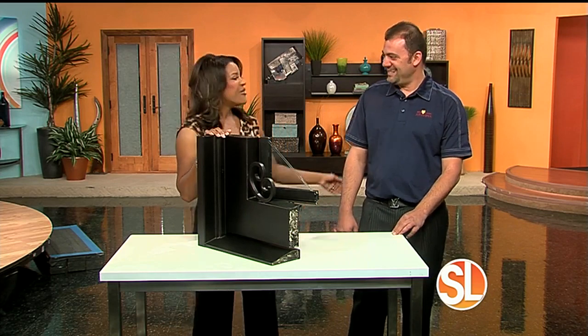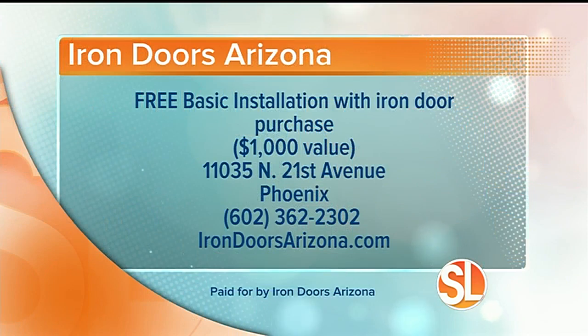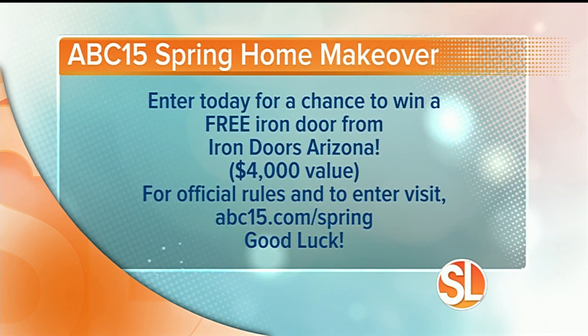You can actually have a new door this weekend. Thank you, Steve, for being part of our ABC15 Spring Home Makeover. Here's a special offer from Iron Doors Arizona: receive free basic installation with the purchase of an iron door — a $1,000 value. They are located at 11035 North 21st Avenue in Phoenix. Call 602-362-2302, or visit irondoorsarizona.com. Enter our spring home makeover contest for your chance to win a free iron door, a $4,000 value. Visit abc15.com/spring for official rules. Good luck!